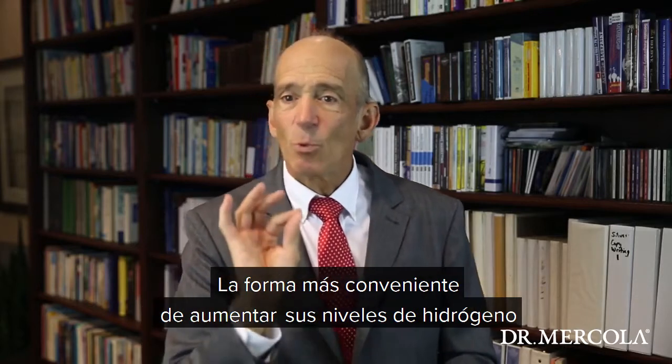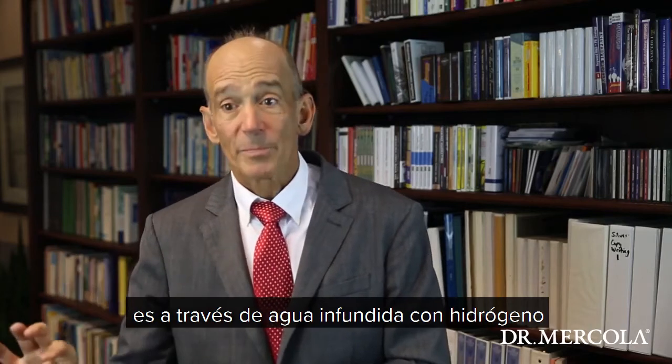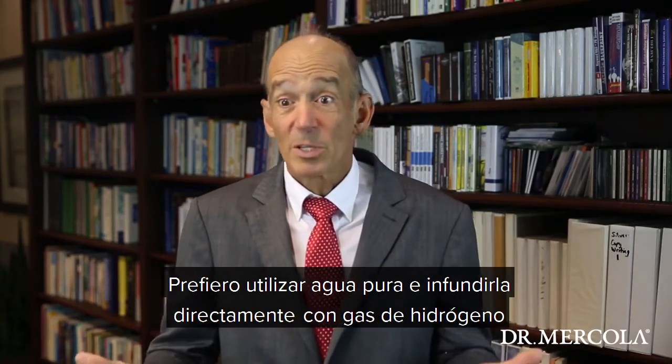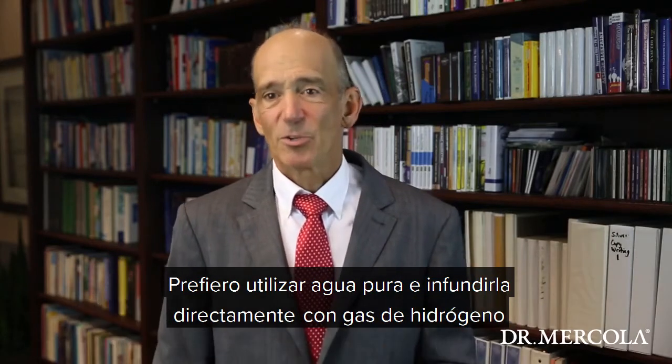Now, the most convenient way to increase your hydrogen levels is through hydrogen-infused water. It's possible to increase hydrogen in water through electrolysis, like many of these alkaline water systems, but I far prefer utilizing pure water and infusing it directly with hydrogen gas.